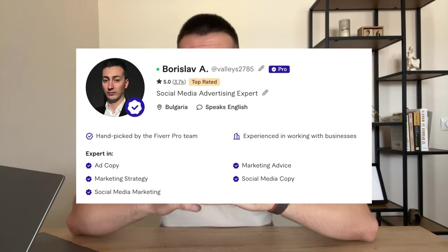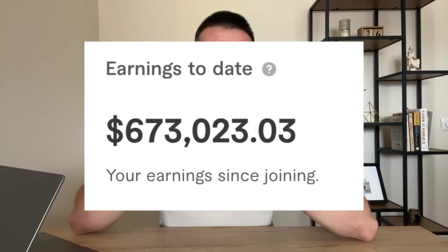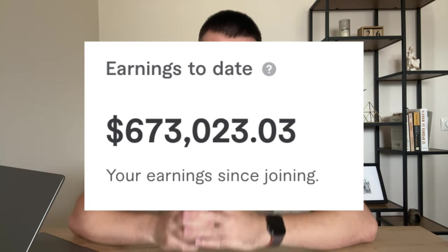My name is Boris and I've been a top-rated seller selling digital marketing services for more than six years, with more than 7,000 satisfied customers and more than $650,000 in earnings up to date. I'm not saying this to brag about it, but to assure you that I know what I'm talking about and that I can actually provide real value.